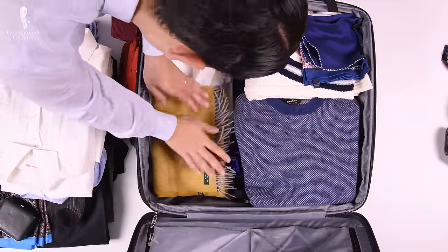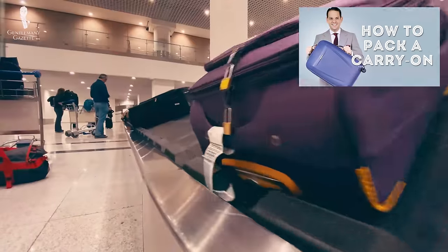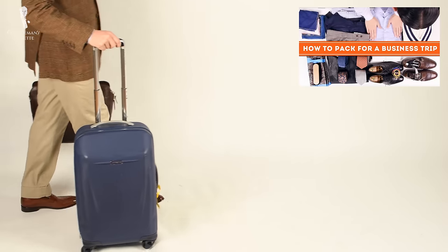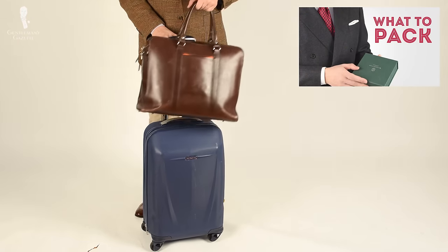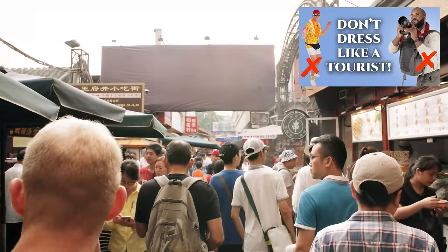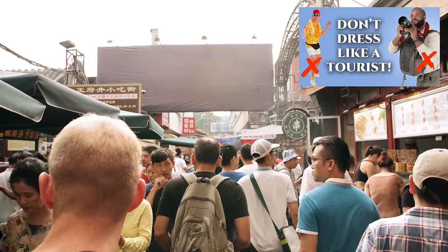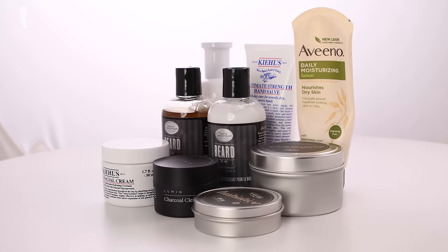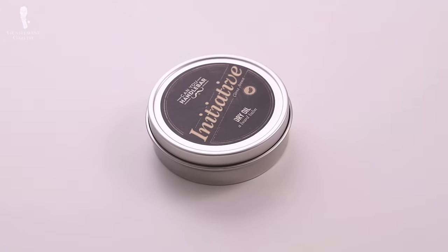We've covered packing several times on this channel. In these videos, Rafael makes suggestions for packing carry-on luggage and checked luggage respectively, and also covers essential items for business trips. Today, we'll focus on how to pack grooming items to help you save space without compromising your regimen. The first half of our video will be general tips to help you decide what you do and do not need, and in the second half, we'll explain how to best pack what you decide to bring.